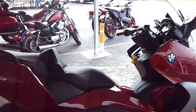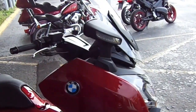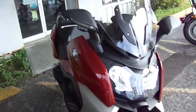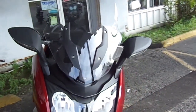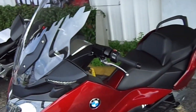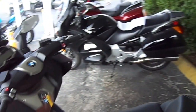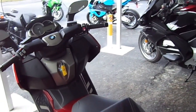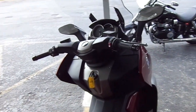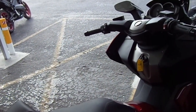Here we have the 2013 BMW C650 GT Scooter. This is an awesome machine and certainly very impressive in the scooter category. This scooter does make 60 horsepower and it has a ton of features that you will not find on any other scooter in this segment. Certainly some of the competition, like the Suzuki Bergman and Honda Silverwing, may have to be changing themselves up to be competitive with this BMW.